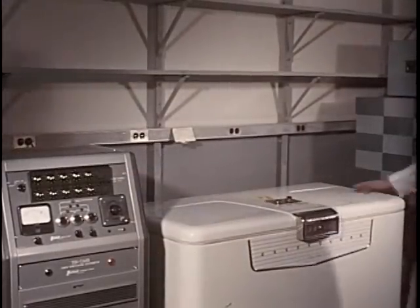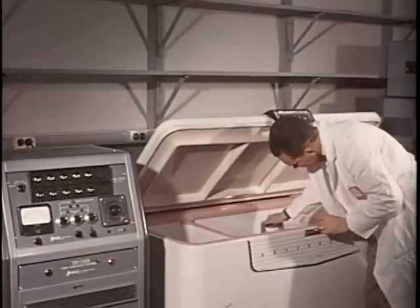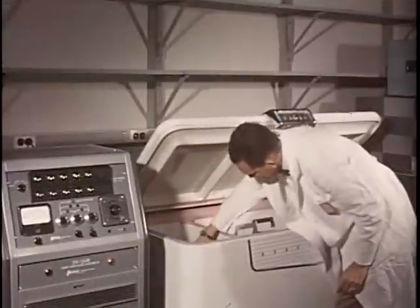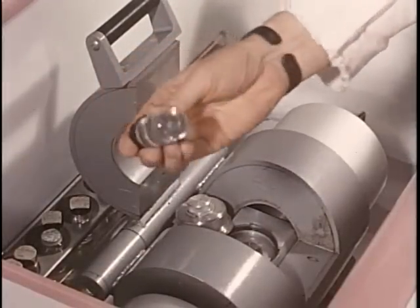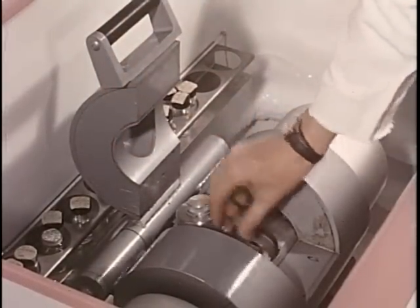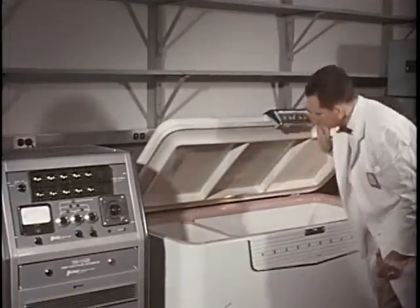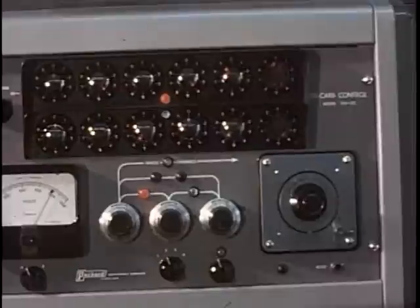Waste containing carbon-14 or tritium cannot be classified by the crude assay method previously shown. With these weak beta emitters, carefully prepared samples are counted in a liquid scintillator. The scintillating solution and the photomultiplier tubes picking up the tiny flashes of light are kept at a very low temperature in a deep freeze to reduce the effect of extraneous disturbances on the electric circuits. Carbon-14 and tritium wastes that are too concentrated for direct disposal will be kept for burial at sea.